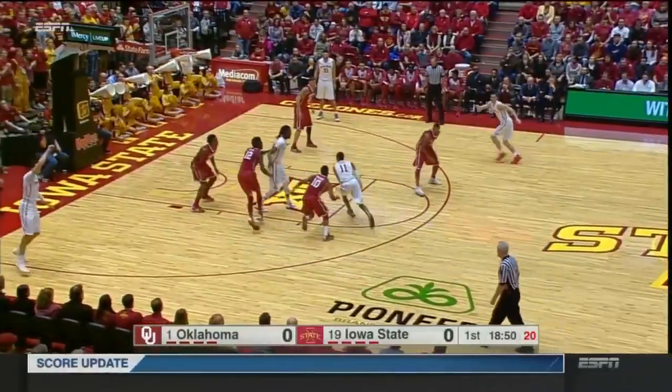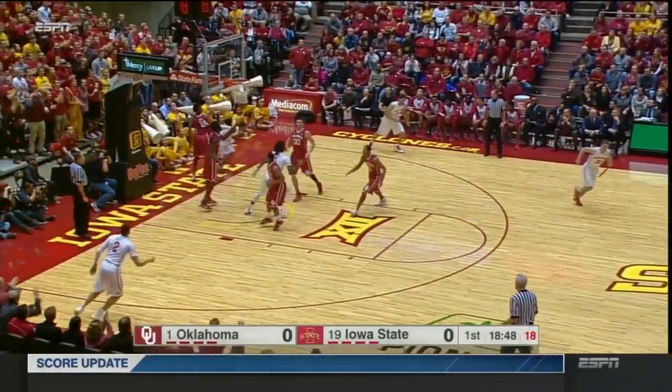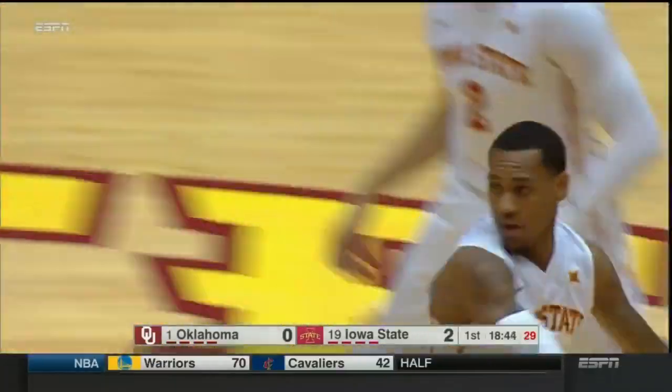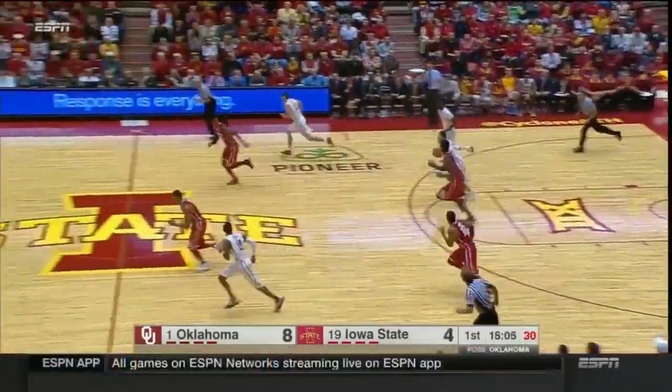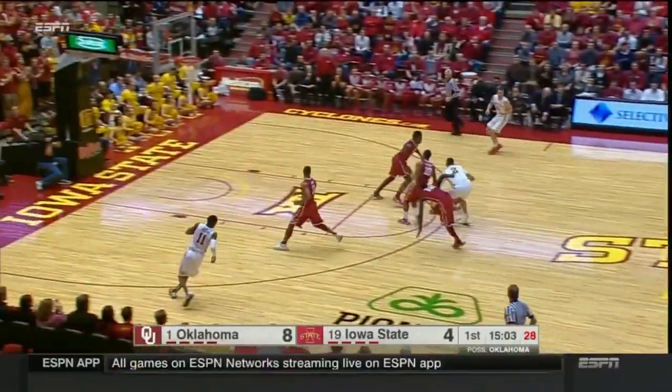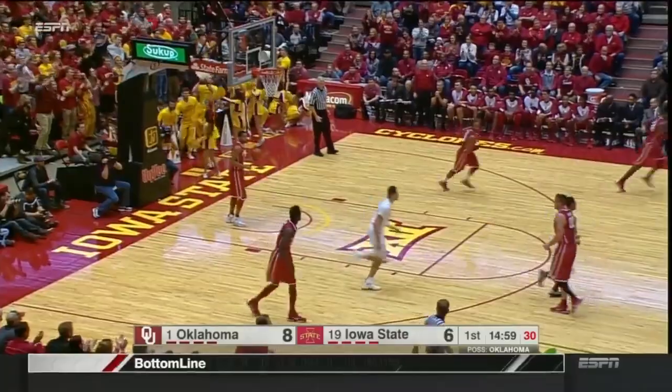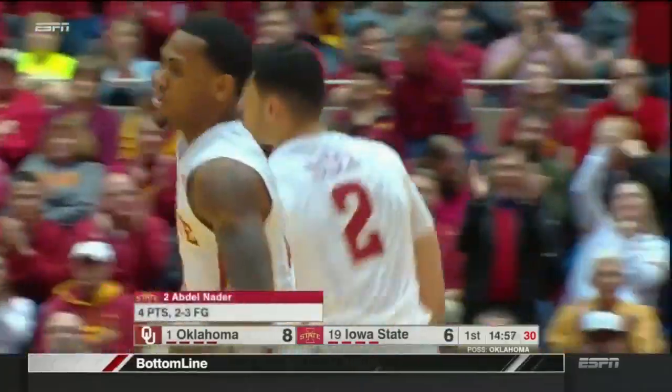Much more likely to get warm in here than outside. Monte Morris, their fine point job. Bad pass down to the baseline. Nader presses the issue at the other end — he's got daylight. He looked like Derrick Henry going through the line.